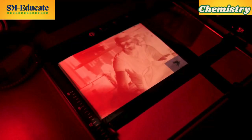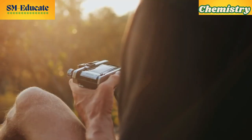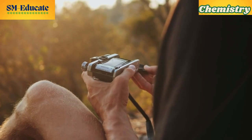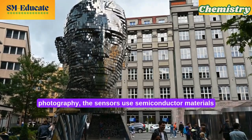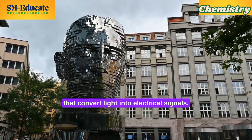Even the development of photographic prints involves chemistry — from the developer solutions that reveal images to the fixers that stabilize them. Moreover, the colors we see in photographs are a result of chemical pigments and dyes. The chemistry behind color theory plays a crucial role in how we manipulate images, ensuring they evoke the desired emotions.